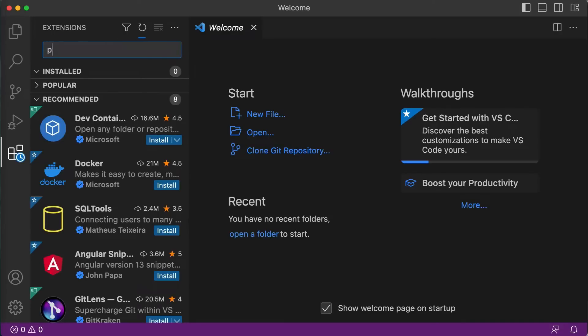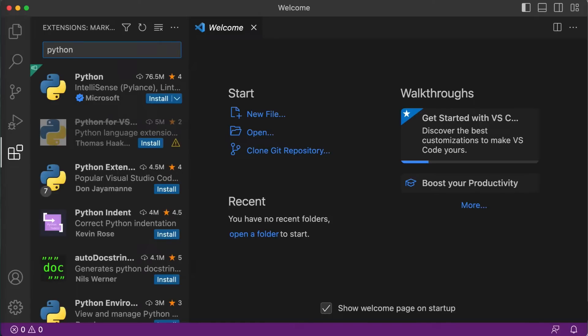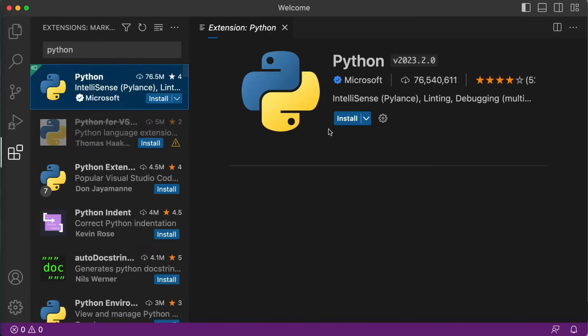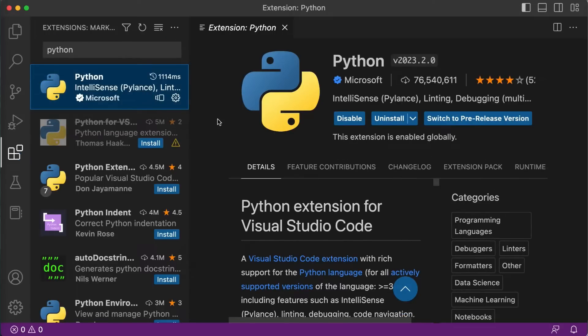Let's first install the Python extension. Just type Python so you can install the first extension. This extension adds syntax highlighting, linting, and autocompletion for Python. It helps us write cleaner and more organized code — it highlights the syntax, checks for errors, and suggests autocompletion based on the code we have written so far. The extension is now installed.